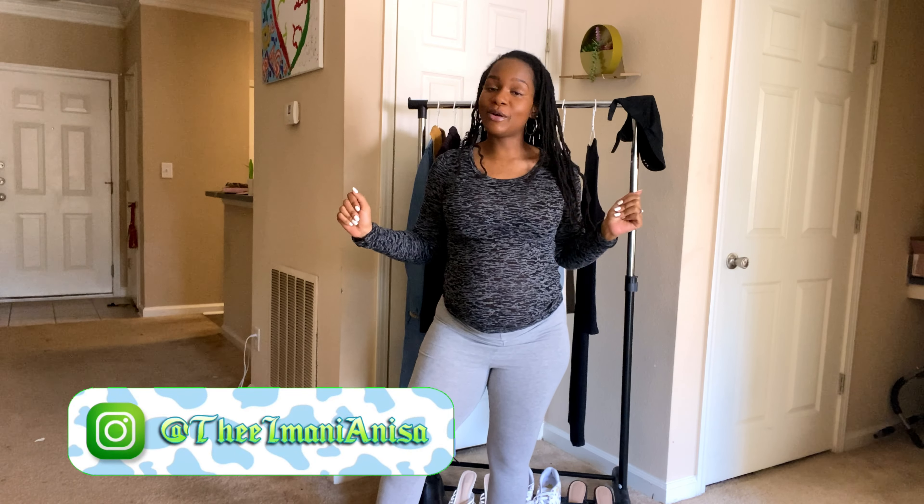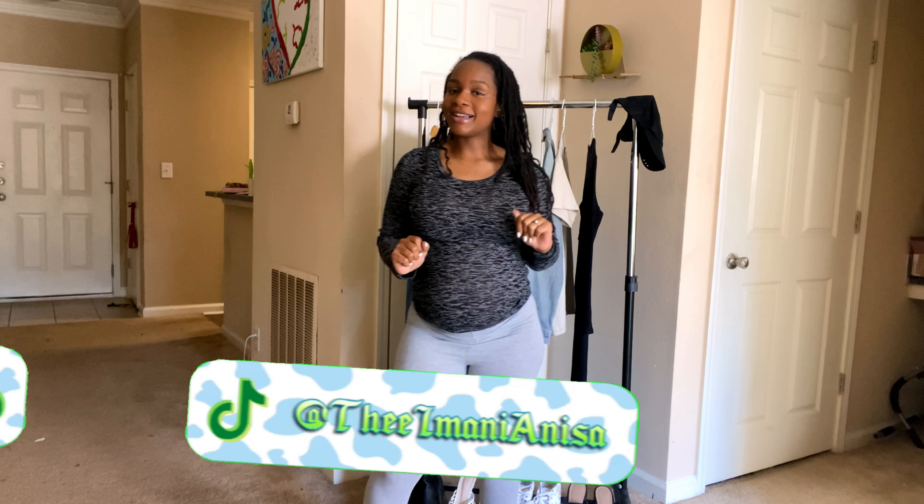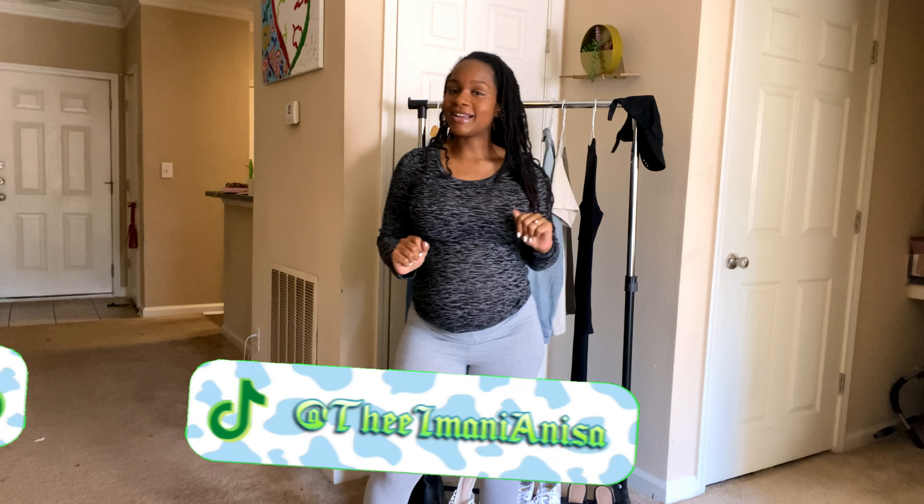What's good y'all, it's Imani and I am back with another video. Just like my last video where I did four outfits using one pair of maternity leggings, today we're going to do four outfits using one black dress. This dress is not a maternity dress, however it is the only dress I have aside from one I just got — it's the only dress I have that actually fits me and it's cute looking.